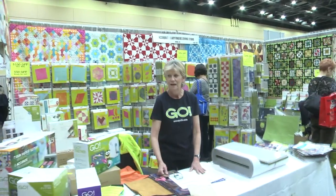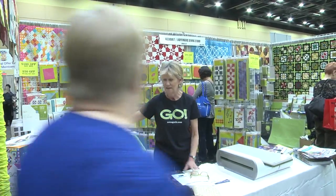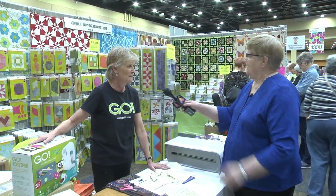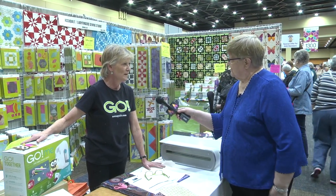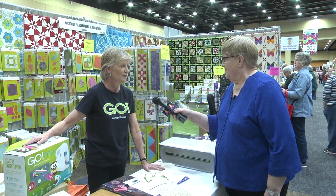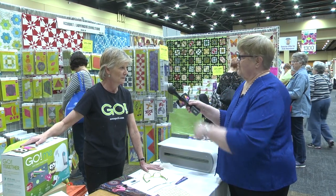Now I'm going to stop here and talk to Sharon in the AccuQuilt booth. AccuQuilt is a show sponsor, and they also provide the cutting equipment in our classroom.